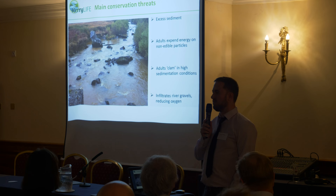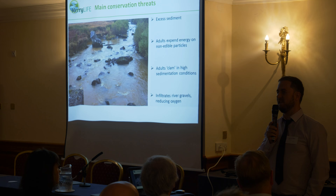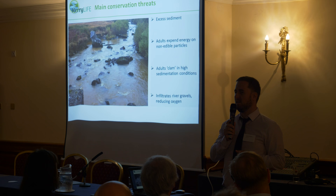The freshwater pearl mussel itself is a bivalve. It has a number of conservation threats including siltation, nutrient enrichment, and hydrological changes in the river channel. The species is an indicator species — really the canary in the mine in terms of your high-status water bodies. If you still have good recruiting populations of mussels, your river is in pretty good condition.